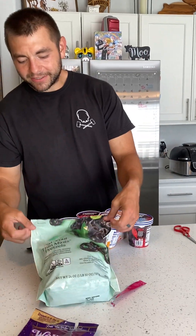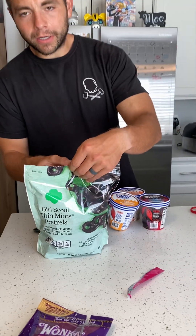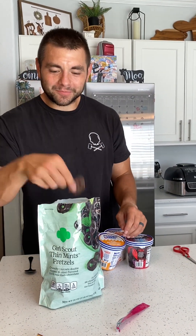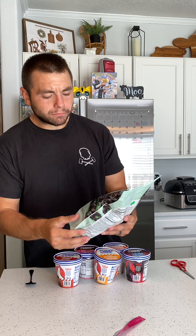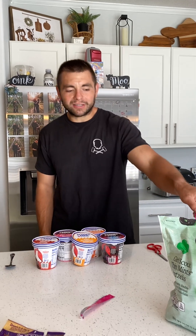The next thing is Girl Scout Thin Mint Pretzels. As you can tell, my wife couldn't wait. Definitely tastes like Girl Scout cookie, but I like the almonds better.